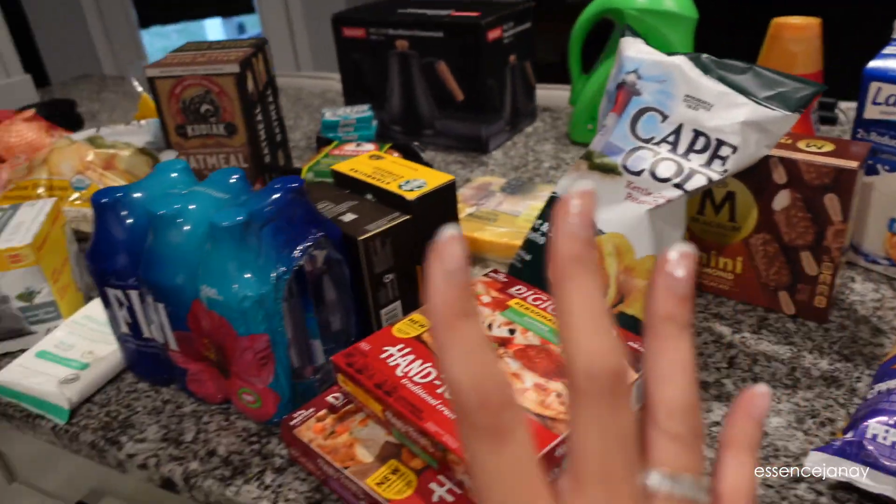I'm finally home and that took a while — there were so many people in Target, I've never seen it that packed. I went to Target, Fresh Market, and had to go to Walmart because I didn't find everything I needed at the other two. I'm going to show you guys all the groceries quickly, then I'm going to wash my face, take off my makeup, get comfortable, cook dinner, and do some editing.